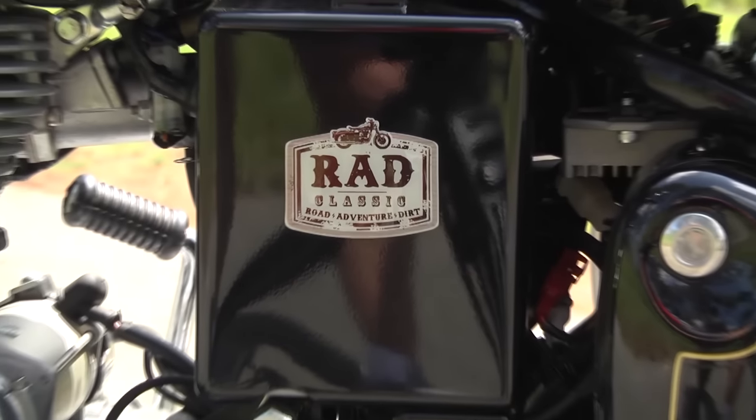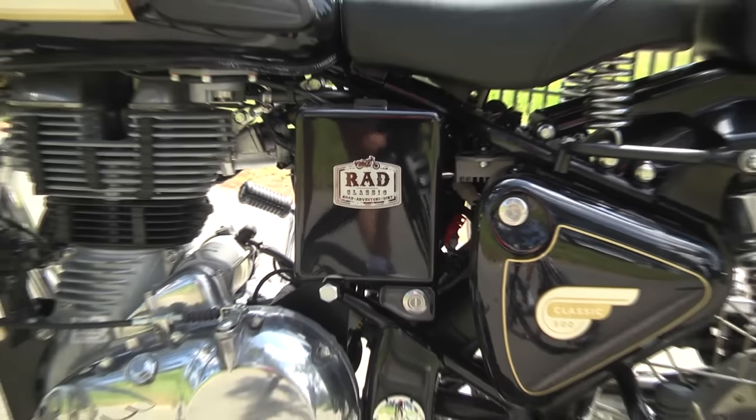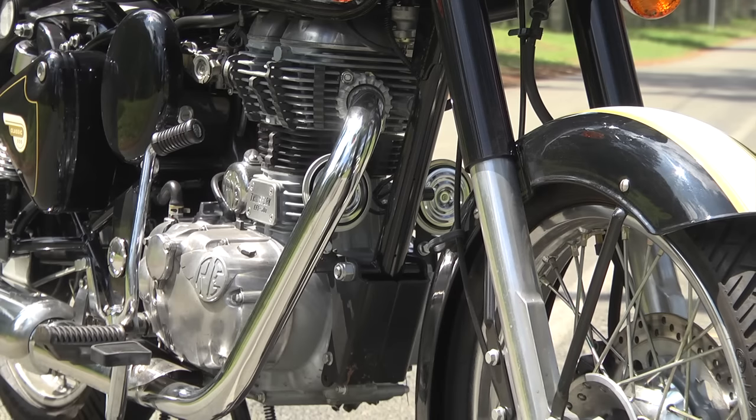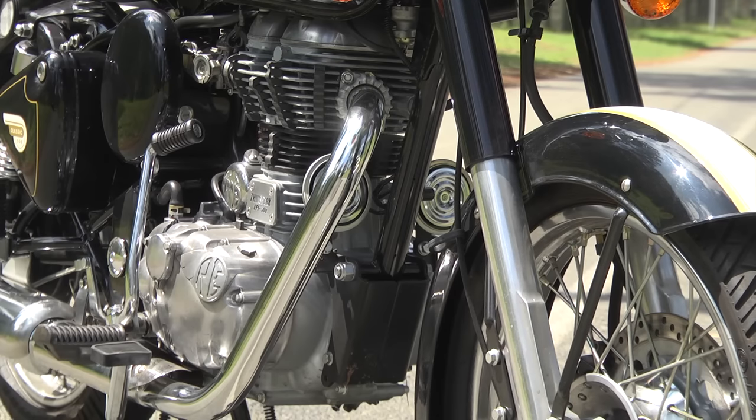We all know India is one severely congested country — very loud, everyone shouting, everyone bustling. So one of the features on this which I find hilarious is how loud are these horns? Unbelievable — deafening. Why don't other bikes have that? Rather than a feeble beep. Good feature. I like it.